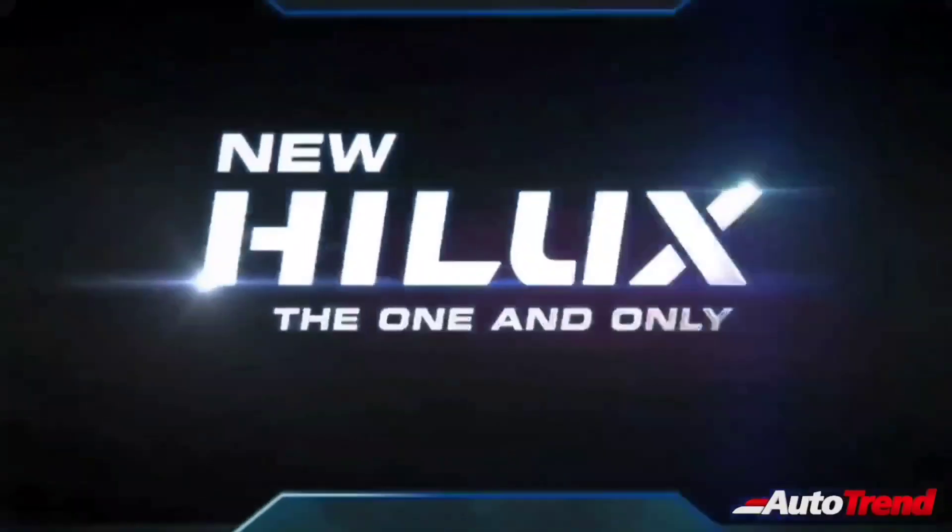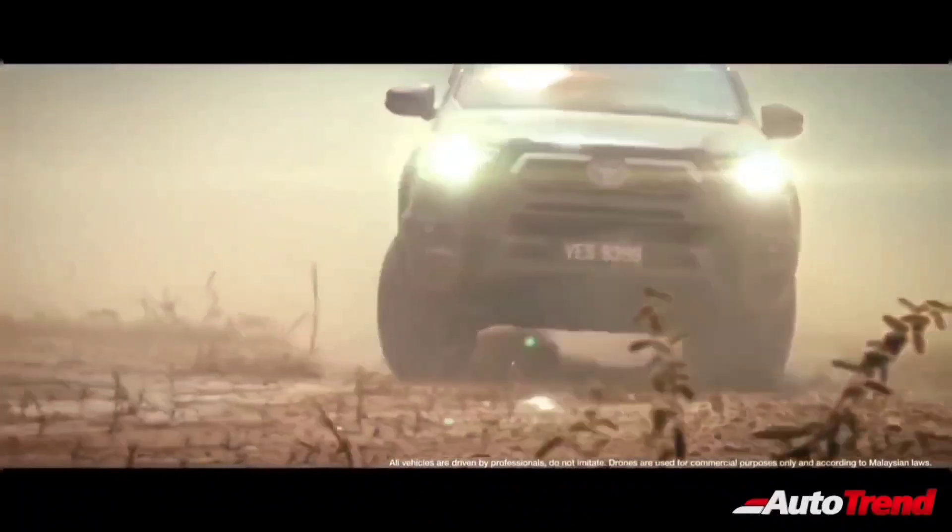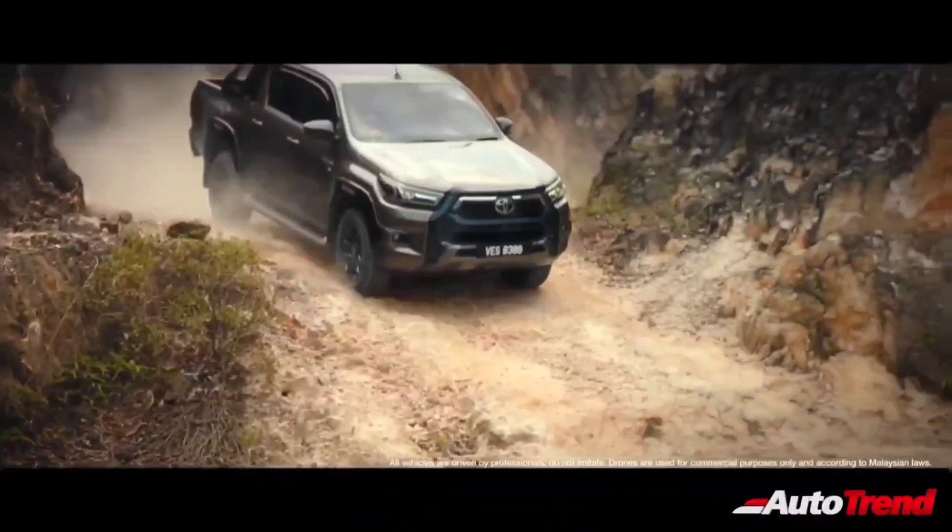The Hilux is Toyota's very popular hardy pickup truck on sale in many global markets. The Hilux pickup truck is based on the very same IMV2 platform as the Innova Crysta and the Fortuner, while also sharing a lot of mechanical, cosmetic, and electronic components.